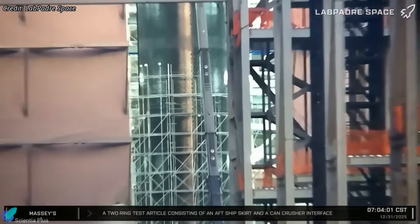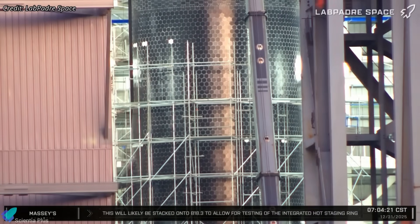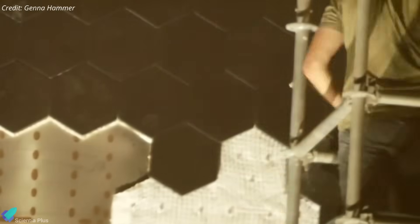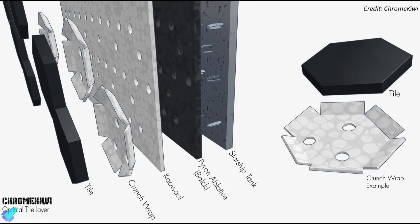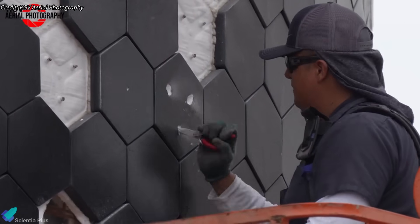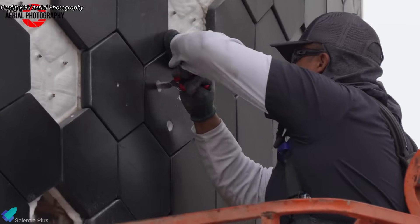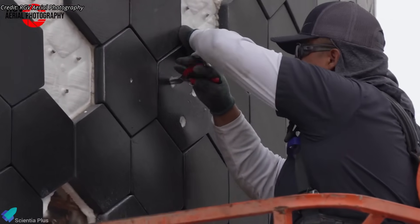Separately, the installation of scaffolding may indicate tile replacement work itself rather than access for underlying structural modifications. As the first Block 3 flight article, Ship 39 may have revealed tile alignment, fit, or attachment issues during initial inspection, which can arise when thermal protection tiles and their underlying insulation layers are installed over a revised structural configuration. In that case, tiles would need to be removed and reinstalled to correct misalignment, attachment preload, or tolerance stack-up issues in the insulation and mounting layers before cryogenic testing.